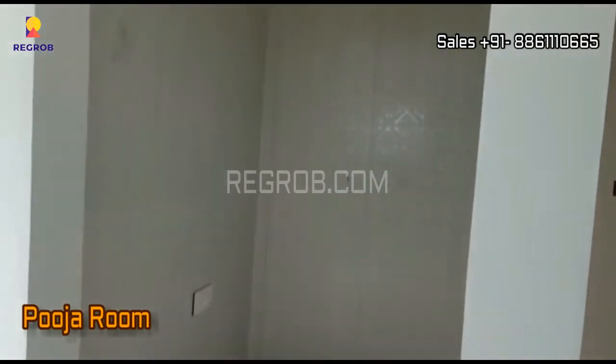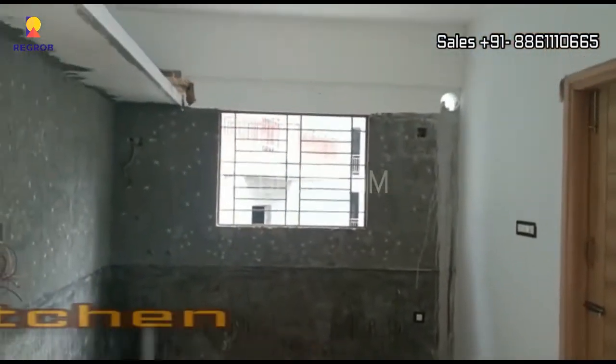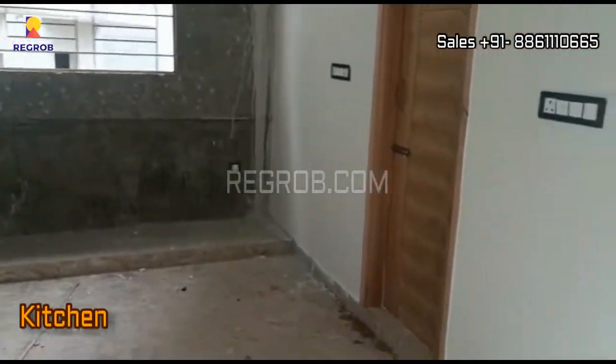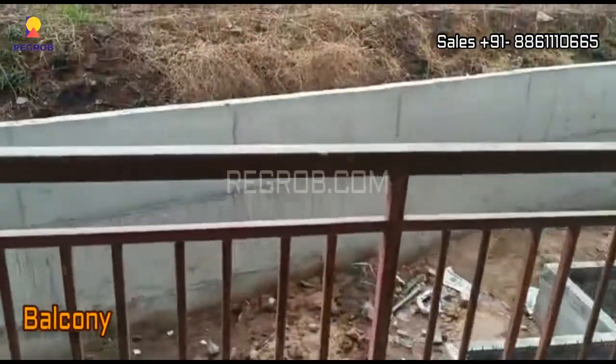Here's a small puja room, and just opposite to this we have a kitchen. This is an attached balcony with a dining space.